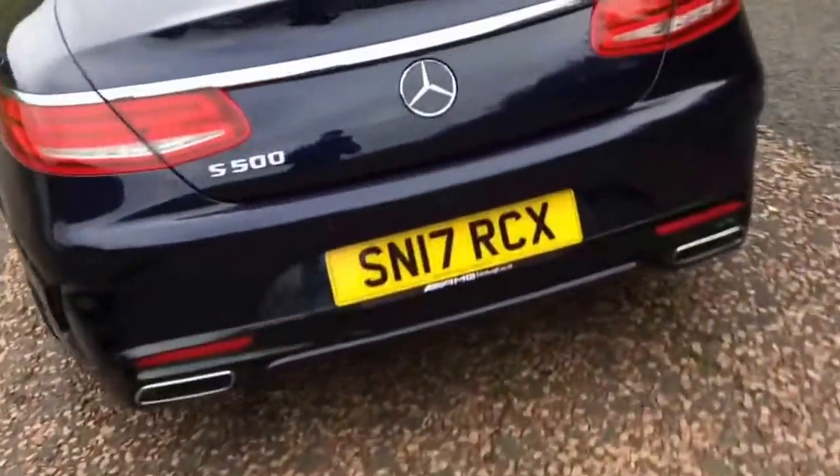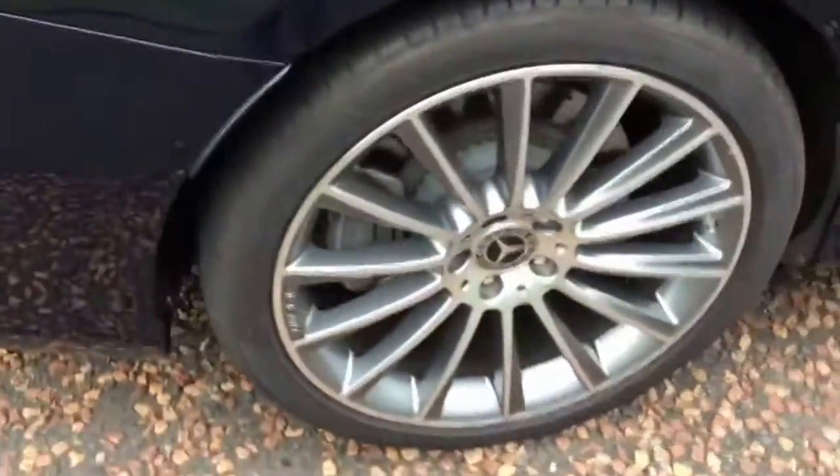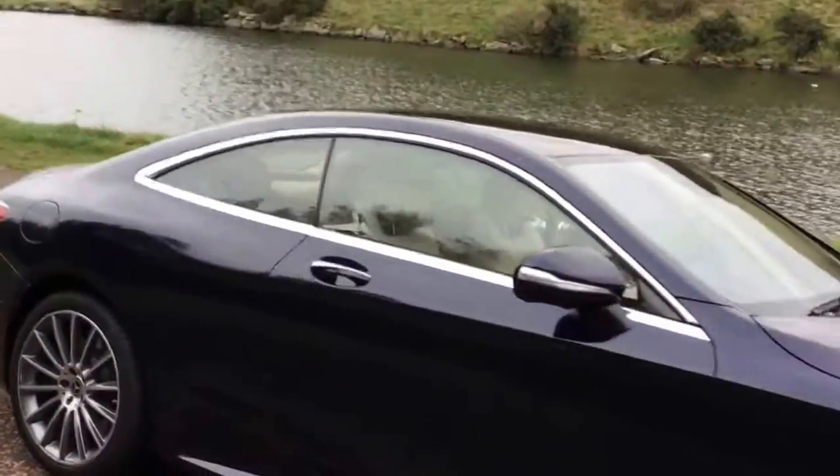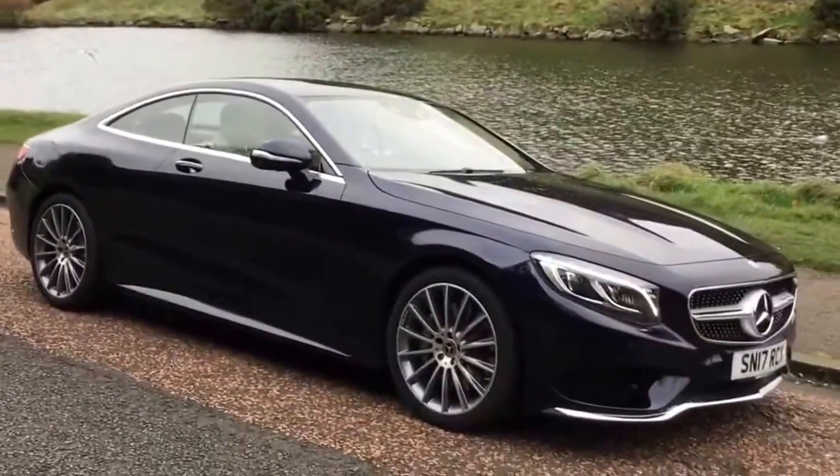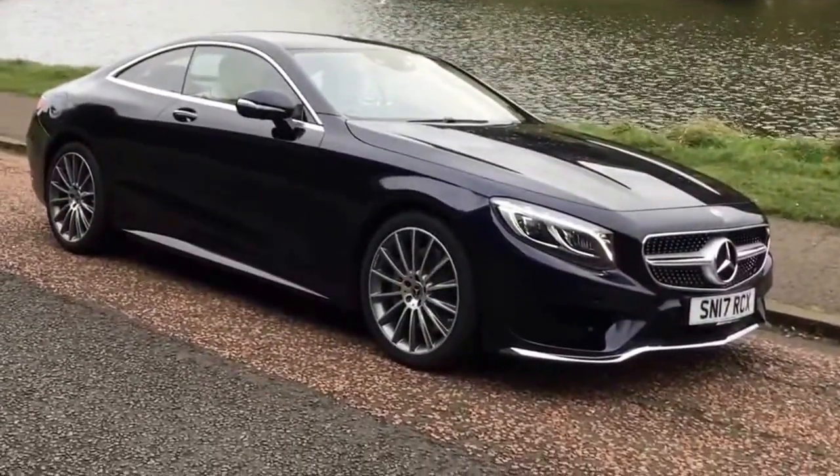This car's also got the upgrade of the premium package. Beautiful car overall, just everything inside of it. You've got the 20-inch upgraded alloy wheels, you can see there. Just an absolutely stunning car overall.